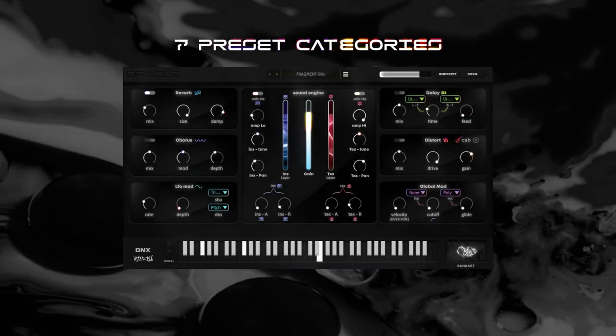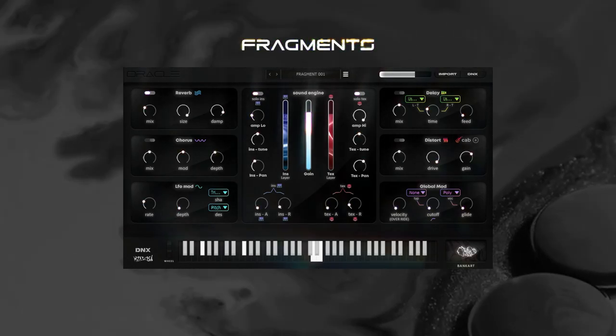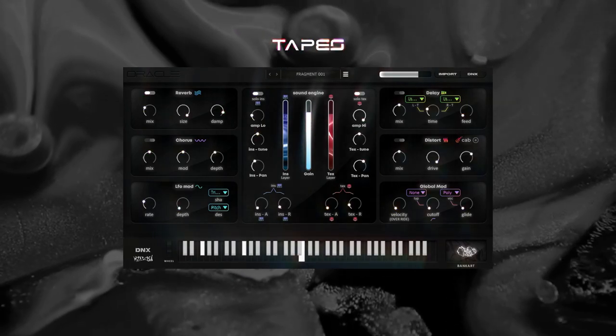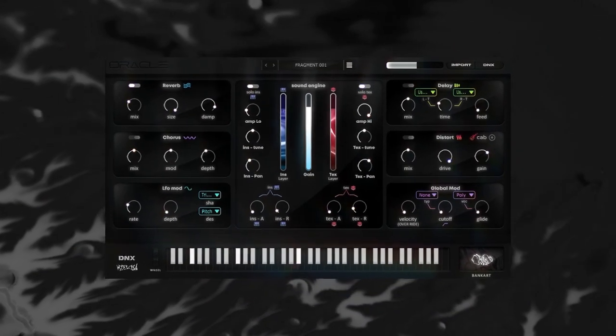Oracle comes with seven different preset categories: analog, atmosphere, fragments, granular, live instruments, multi-keys, and tapes. With an easy and intuitive design that comes with the effects you need to quickly shape your sound to your liking.